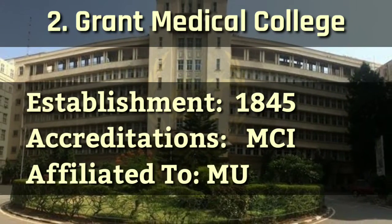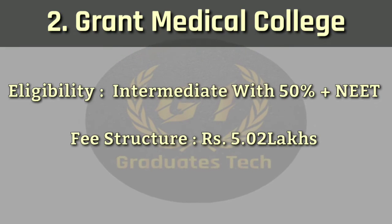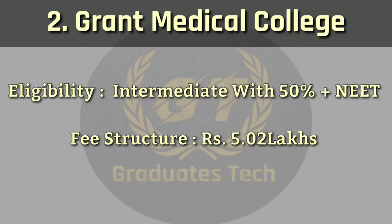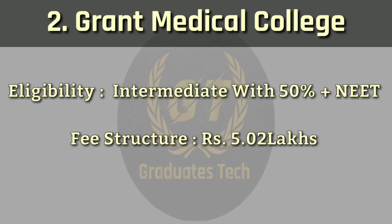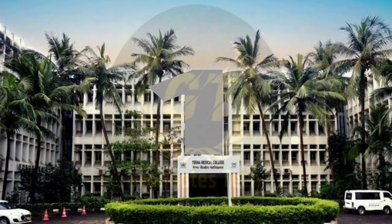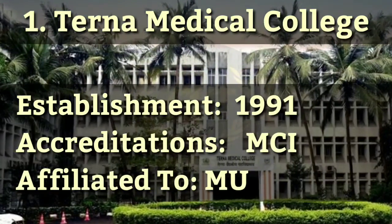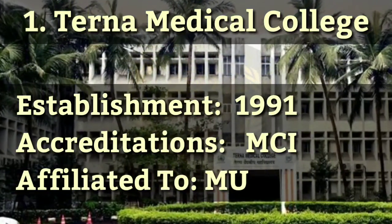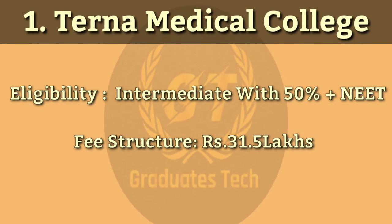Number 2 [name not stated]: accredited by MCI, affiliated to Mumbai University. Eligibility requires intermediate with 50% plus NEET score. Fee structure: 5.02 lakhs. Number 1: Turner Medical College. It was established in 1991, accredited by MCI, affiliated to Mumbai University. Eligibility requires intermediate with 50% plus NEET score. Fee structure: 31.5 lakhs.